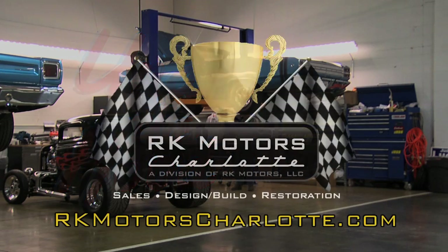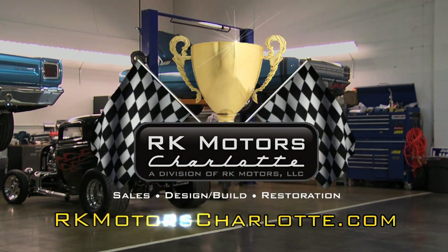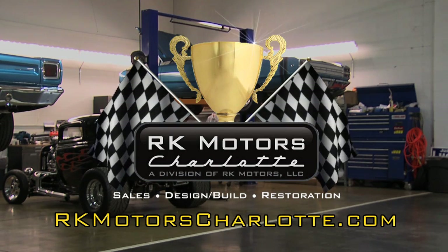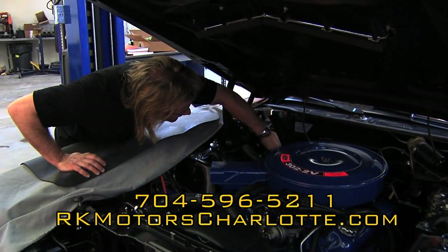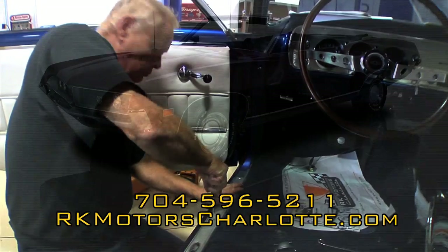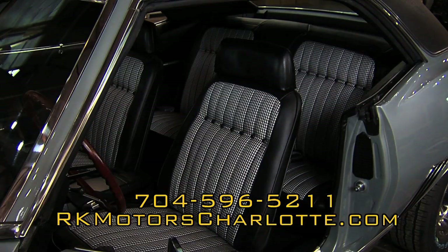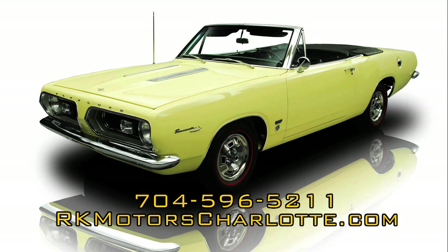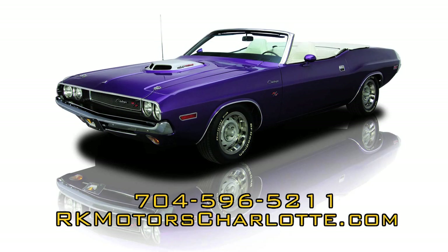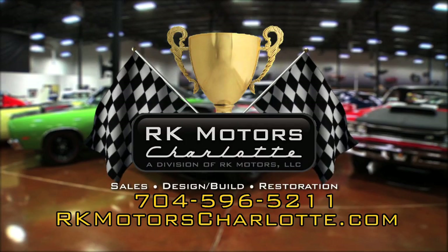Under the Hood is presented by RK Motors Charlotte, specializing in the sale, build, and restoration of world-class collector vehicles. Visit rkmotorscharlotte.com. Automotive passion runs deep at RK Motors Restoration. Our master body, paint, and mechanical technicians have decades of award-winning experience restoring some of the world's finest collector cars — flawless paint and bodywork, highly accurate interiors, engines that run better than new. Each restoration is completely documented and finished to award-winning Concours quality specifications. From project car to automotive perfection, visit rkmotorscharlotte.com.